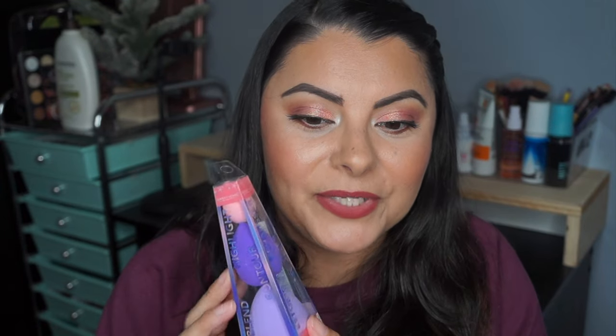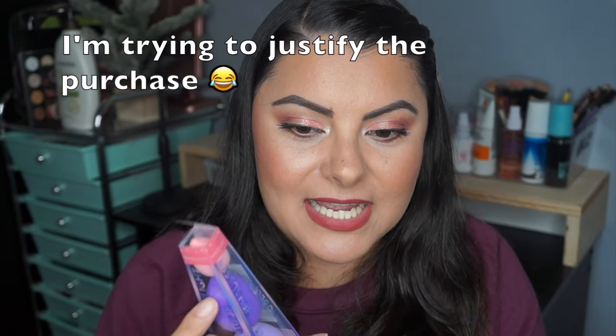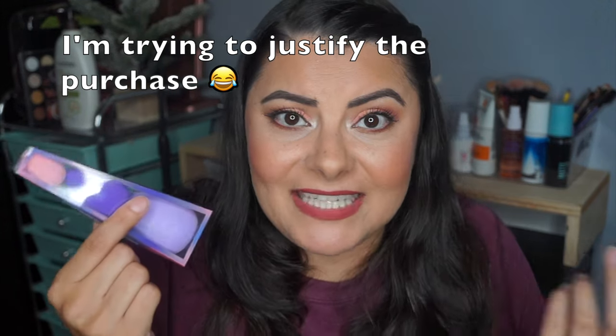I also picked up the Blend Highlight Contour Makeup Sponges from Sassy and Chic. They look like this — they had a different color option too, like blue and green or something. I'm just collecting sponges right now, I think! I thought this was a good value for $1.25 — you get three and they're different: you get the regular size, a smaller one, and a mini. I thought that was good.